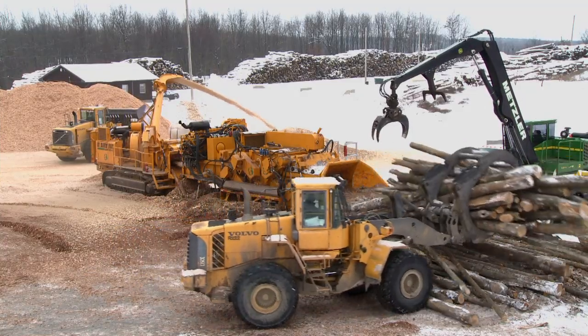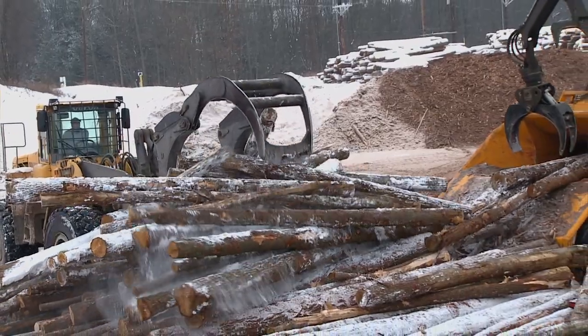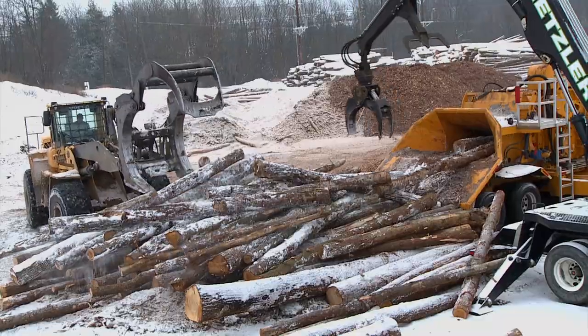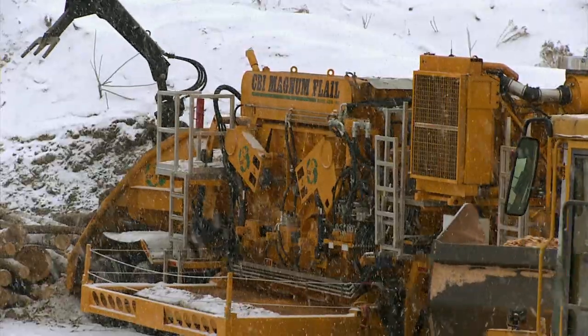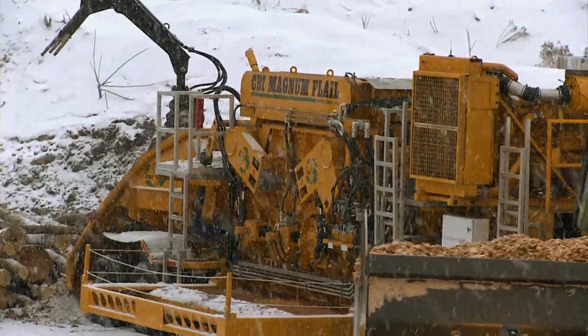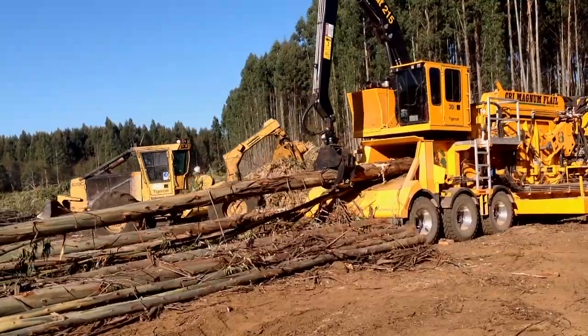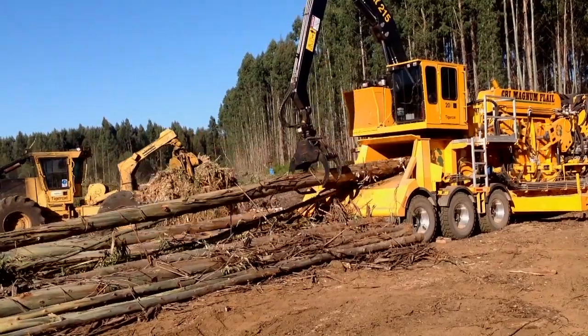Built to be the industry's most rugged and productive de-limber debarker, capable of processing logs up to 24 inches in diameter. The development of our flail was dictated by the needs of logging contractors, particularly those working with eucalyptus and other species with stringy bark.